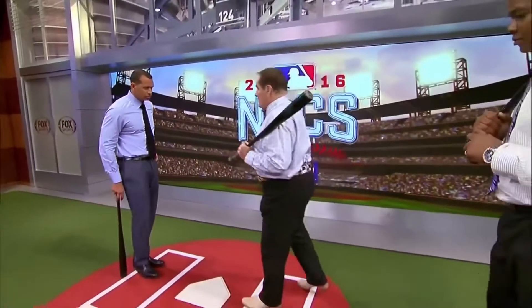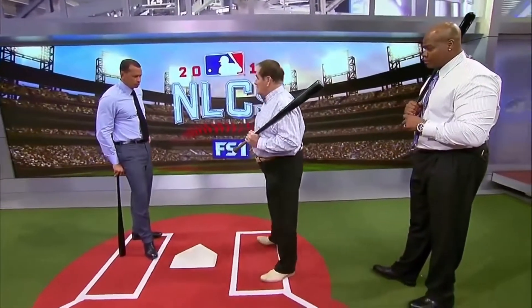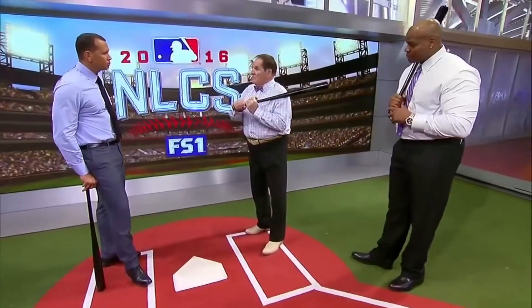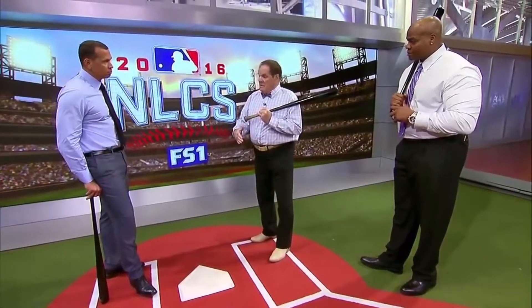All right? Closer to the plate. Further away from the plate. Up in the box, back in the box. Choke up in the bat more, choke down in the bat more. Make it heavier, make it lighter. Never change your swing. Your swing got you to the big leagues. You change your positioning in the batter's box.